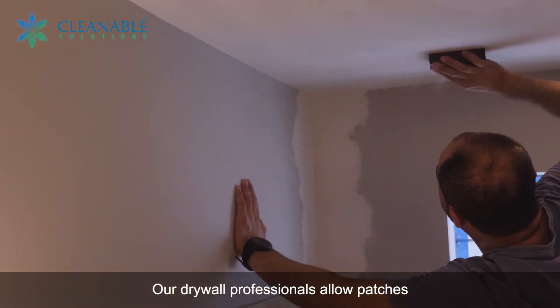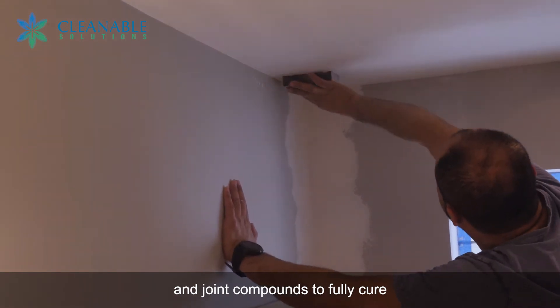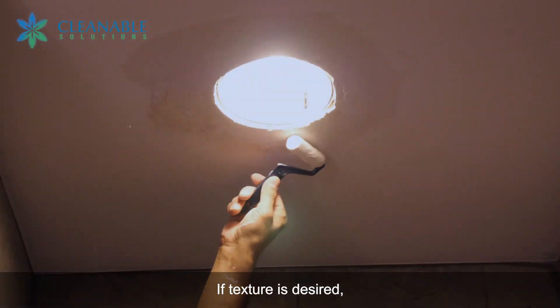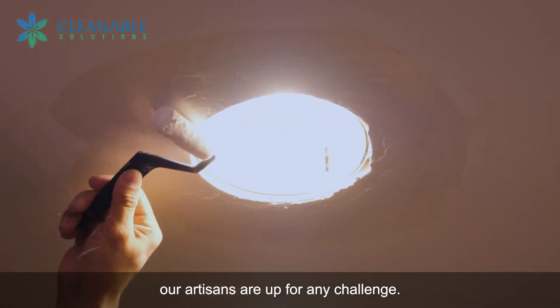Our drywall professionals allow patches and joint compounds to fully cure, and then proceed with sanding and buffing each area to perfection. If texture is desired, our artisans are up for any challenge.